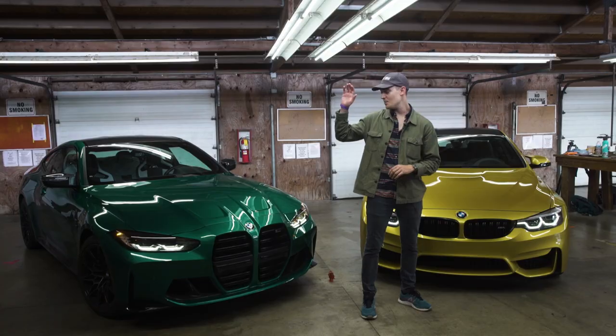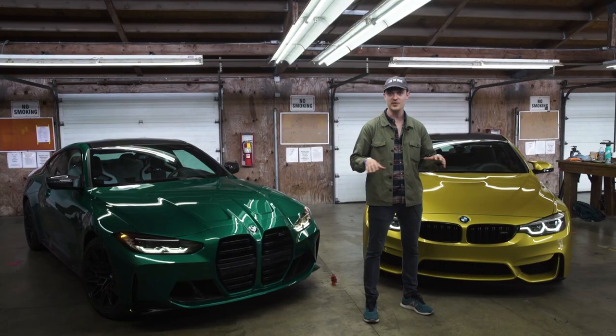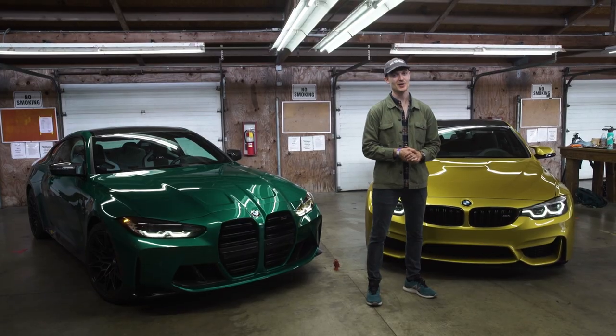Hey everybody, welcome to the pit garages at Mid-Ohio Raceway. Behind me we have the brand new sixth generation BMW M4 and its predecessor, the fifth generation car. We're going to be breaking down the differences between these two cars, including but not limited to this gigantic schnoz.